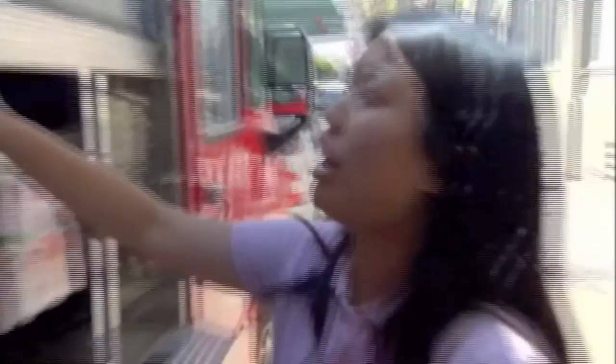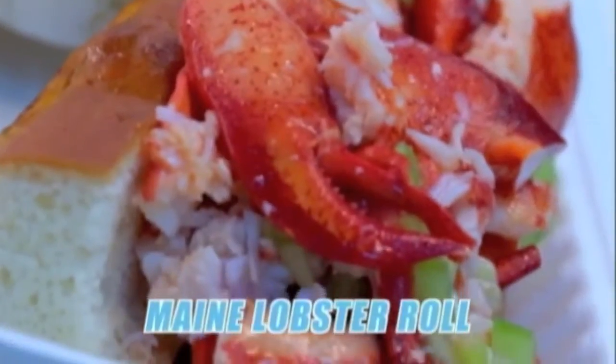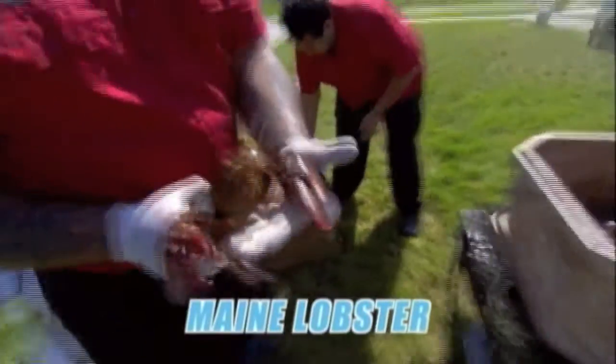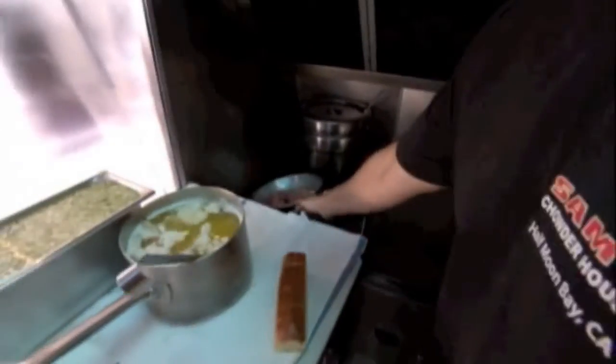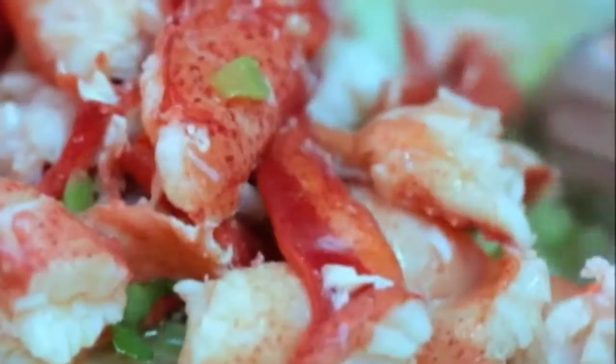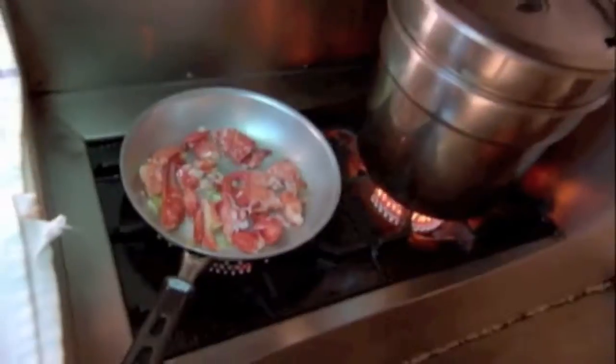A Maine lobster roll is our signature dish. We use Maine lobster — knuckle and claw meat — we tend to find that it's the sweetest. The roll it comes on is an artisan bun made here in San Francisco. In this pan I have the lobster meat, a little bit of chopped celery, and we're going to add a little melted butter — just enough to coat the lobster. We'll place it on the flame just until it's warm; we don't want to draw out any moisture. Brush the bottom of the bun with some butter for a nice toast.